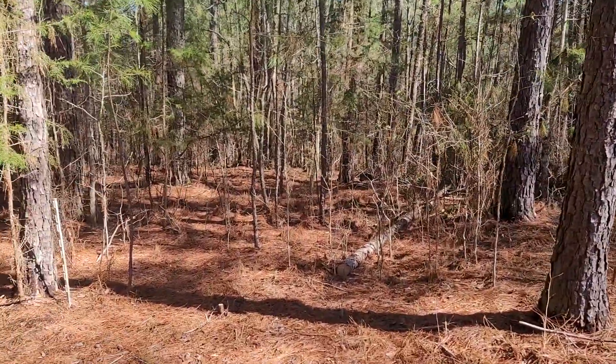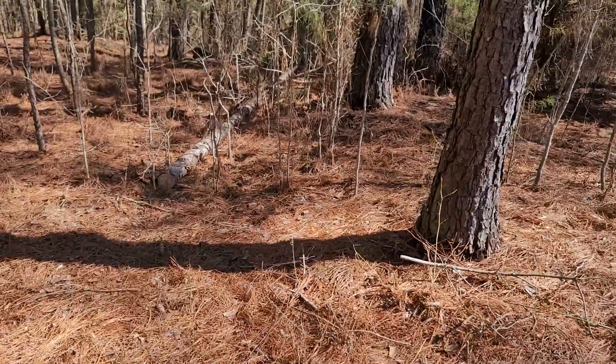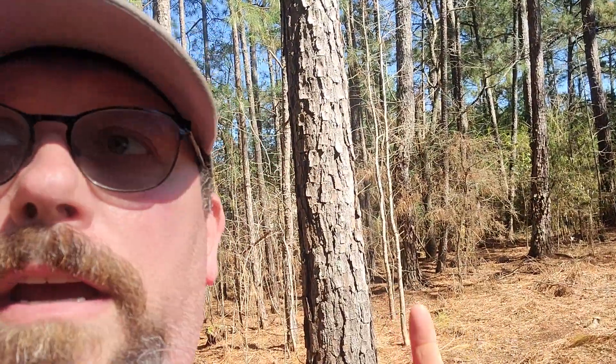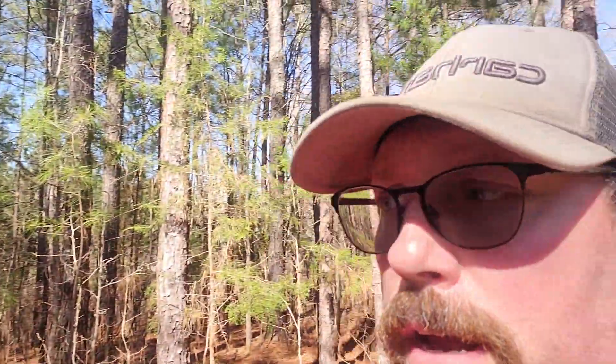Believe it or not, I dropped all these little trees with this Ryobi 10-inch battery chainsaw — it works really, really well. Definitely shocked at how it turned out. However, I will be dropping this tree later on today, and probably these two right here, using my bigger Ryobi chainsaw with the 18-inch bar. So that's a quick little update.